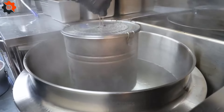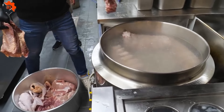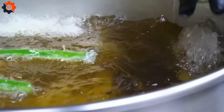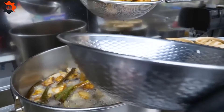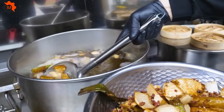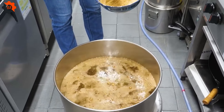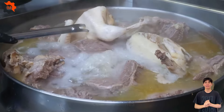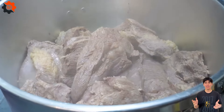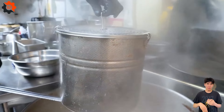Imagine sitting down to a steaming bowl of American-style giant beef noodles, a dish that's as comforting as it is hearty. This ain't your everyday noodle soup — it's a robust, mouthwatering experience that takes you right to the heart of America's culinary traditions. This dish is a testament to the hard work and dedication of American farmers. The beef used in these noodles is top-notch, sourced from cattle raised on the vast plains, ensuring each bite is packed with rich, savory flavor.